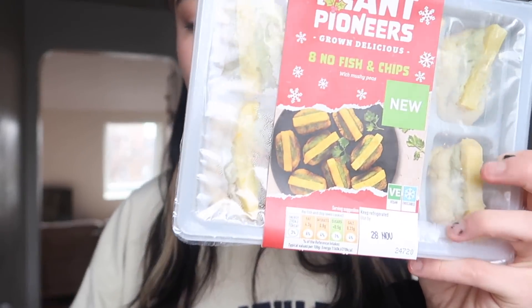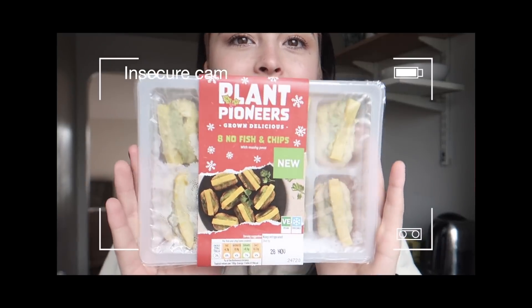Sainsbury's have brought out a range called Plant Pioneers — I think they've had it for a year or two now — but this year they've got some vegan party food and they're both really weird. Nothing I would particularly gravitate towards if I was buying non-vegan, but I bought them because they were vegan. So this is the No Fish and Chips — it's literally like a fish, mushy peas, and then a chip on top, and I've never seen that in a non-vegan version. And then the second thing is the Barbecue No Pork Belly Bite, which just doesn't sound nice.